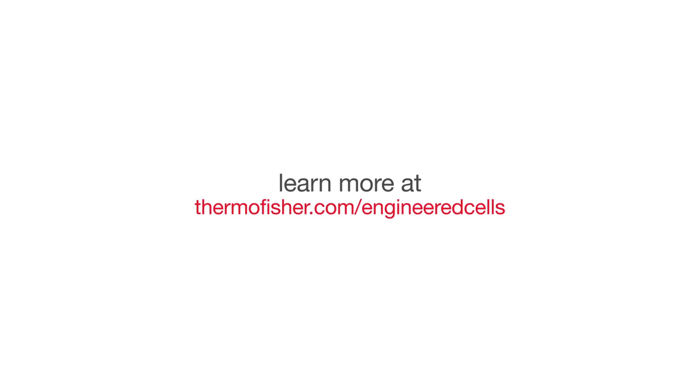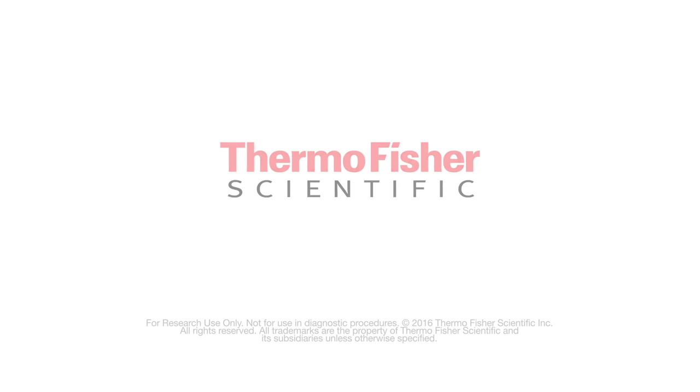Search and order your cell models today at thermofisher.com/engineered-cells.